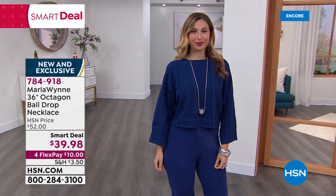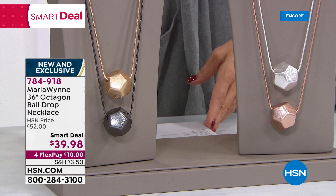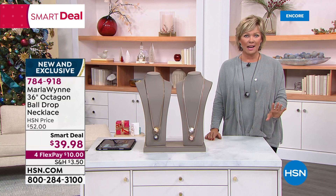Gunmetal is the most limited — there's only 300. It's a first-come, first-serve, and I say that because no matter when we put up Marla's jewelry on air, a one-hour show becomes a 40-minute show because things sell out that quickly. So first-come, first-serve — you've got the first dibs on it tonight.